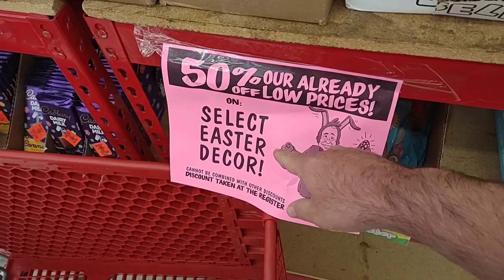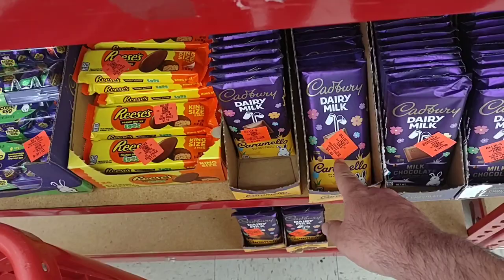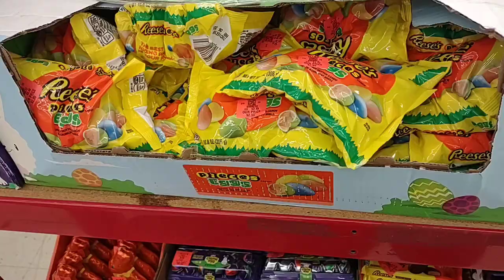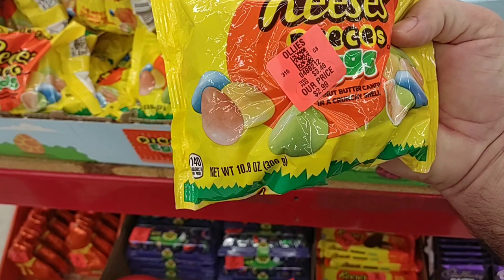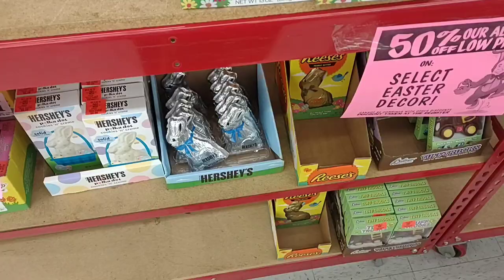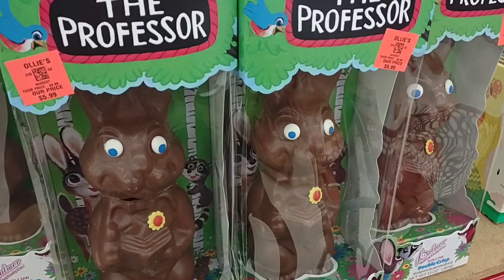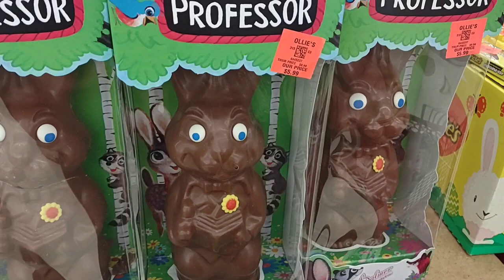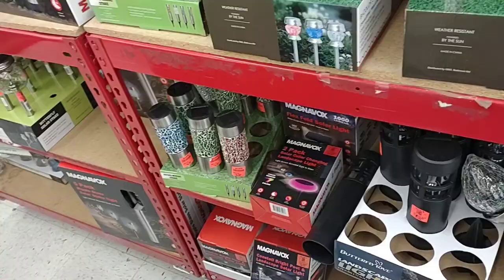As soon as we come into Ollie's here, notice they got 50% off their already low prices on select Easter decor and candy. We also have some Reese's eggs on clearance, and Cadbury candy here for $1.49. Might be time to get to Ollie's and pick up some little treats. These are Reese's Pieces eggs — $2.99, was $3.49, so probably 50% off $2.49. They do have a pretty decent amount of Easter candy left. This giant bunny here could be yours for about $3.